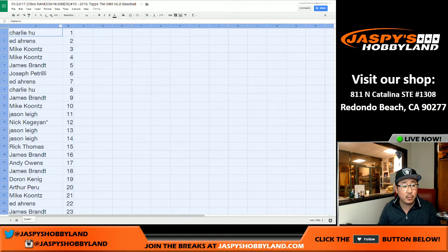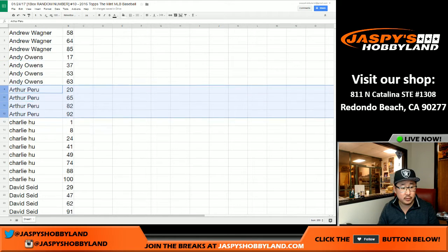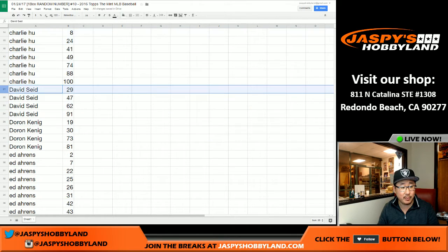All right, now I will sort by your first name. So sort by column A, which is right there. Andrew — there are your numbers right there. Andy, your chunk of numbers. Arthur, there are your numbers. Charlie — one through 100 — one in 100. That's a pretty good randomizer.